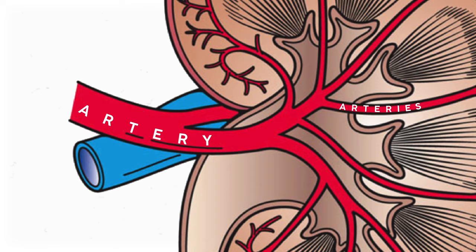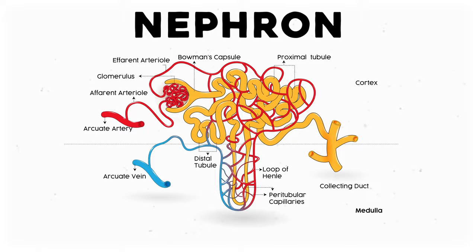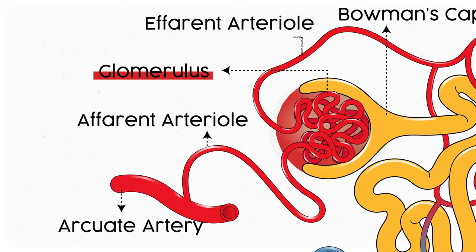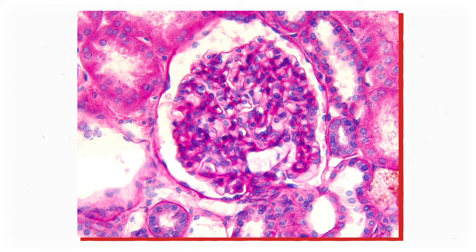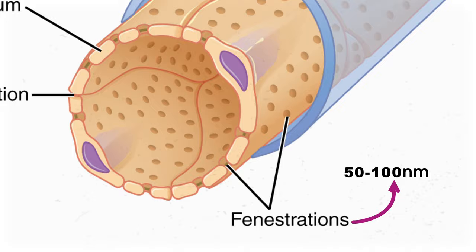Those arteries then branch off into smaller and smaller blood vessels called arterioles. And when those branches get to a nephron, they bundle up into little clumps of special capillaries called glomerulus. I remember this one because it looks like a bunch of blood vessels kind of glom together. Most people have three glomeruli per square millimeter of kidney tissue, or about 2,000 per square inch, although everyone's different.